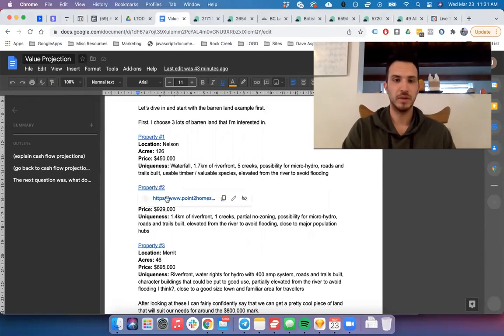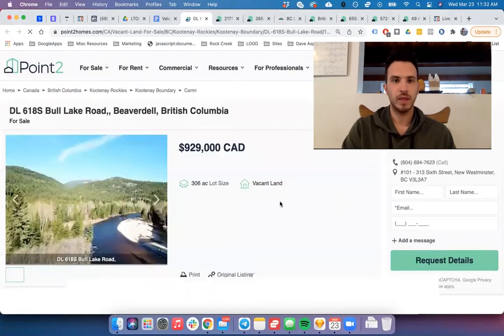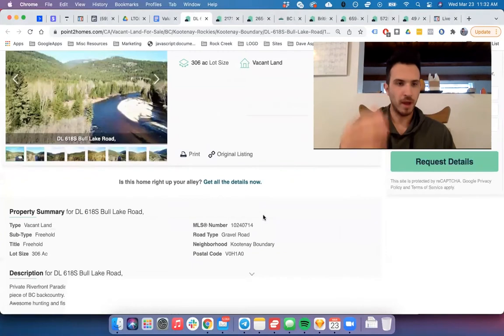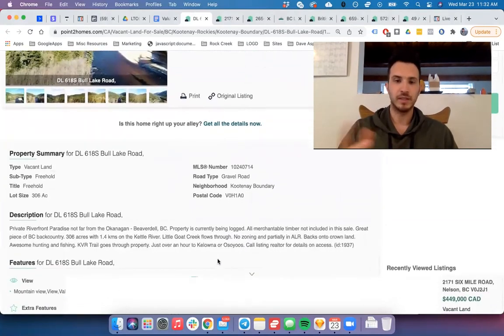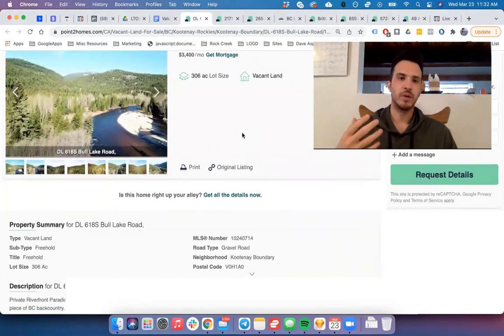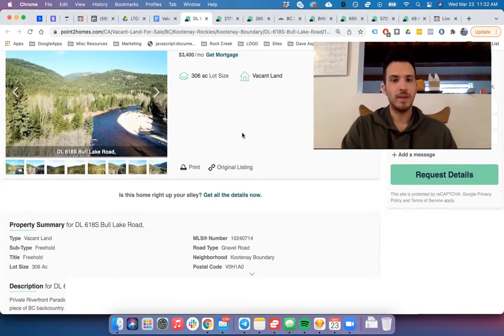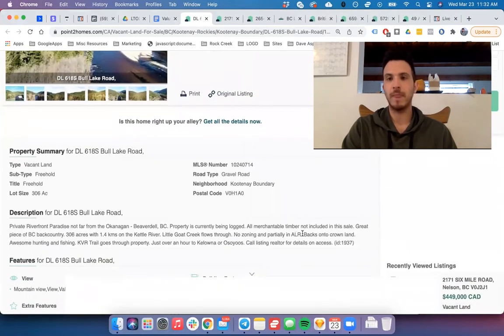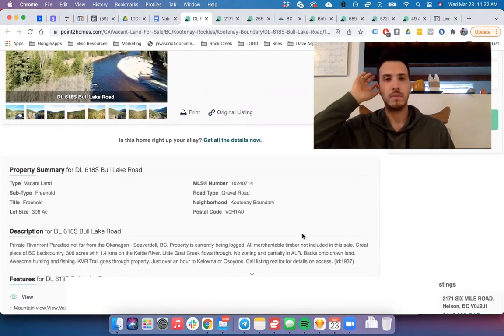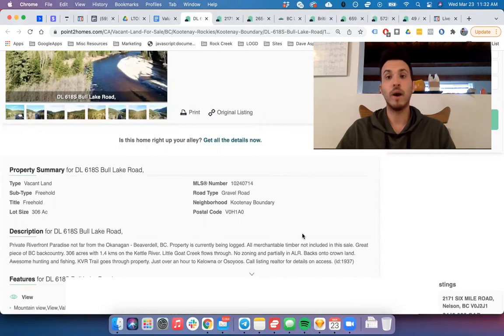Property number two is 306 acres for $930,000 — almost twice the size. It's near a good town and again it's on a river, which is highly sought after, so your resale and attraction value for investors and partners is much higher. This one is particularly interesting because it's split zoning — both ALR agricultural zoning and no-zone. No-zone means you can do pretty much whatever you want: no business license required, you can build as many things as you want, and there are no bylaws whatsoever.